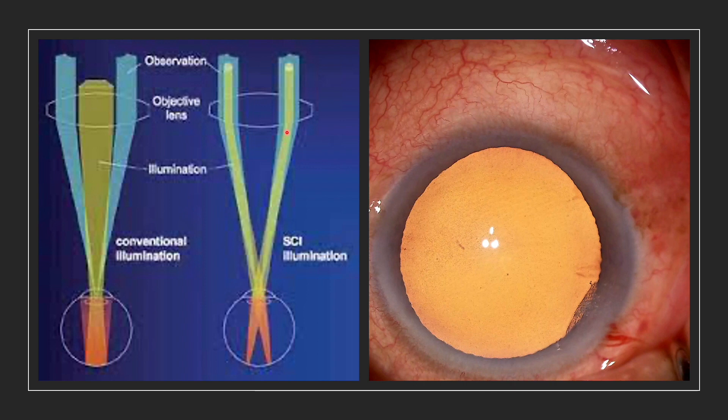In a Stereocoaxial Illumination System, the illumination and the observer arm are parallel to each other. There are two illumination arms and we get a beautiful red reflex, and this red reflex can even be seen in hazy media. This is what makes the Lumera Eye and Lumera T different from the lower-end microscopes of the same company and places them higher than their competitors.